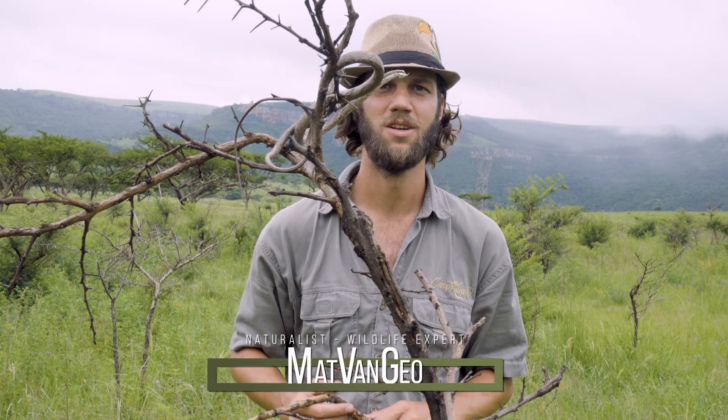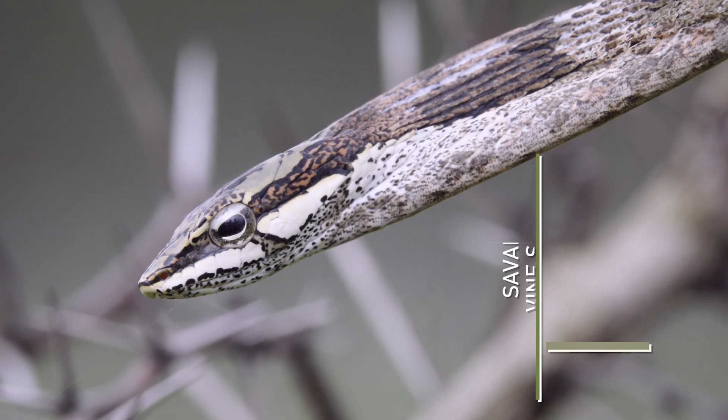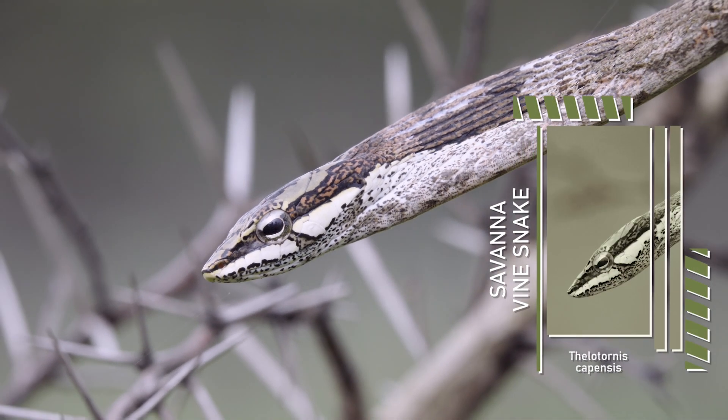Hi guys, welcome to my channel. Today we've got a very, very cool species of snake and one of the most unique species of snakes out here in southern Africa. It's the savannah vine snake, Thelotornis capensis.